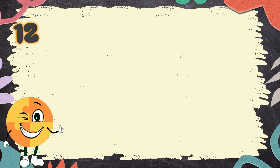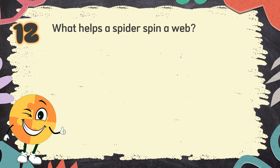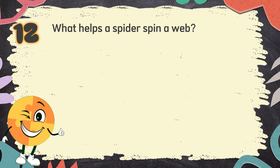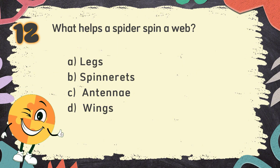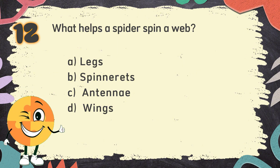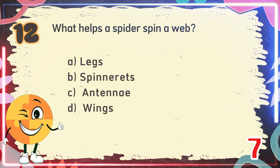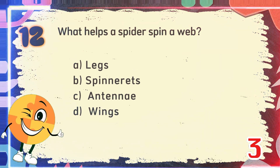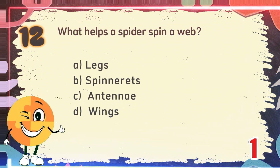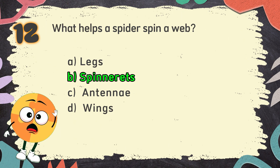Number 12. What helps a spider spin a web? The choices are: A. Legs, B. Spinnerets, C. Antennae, D. Wings. The correct answer is B. Spinnerets.